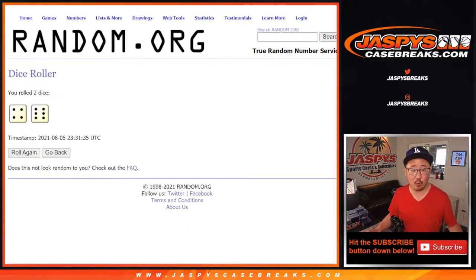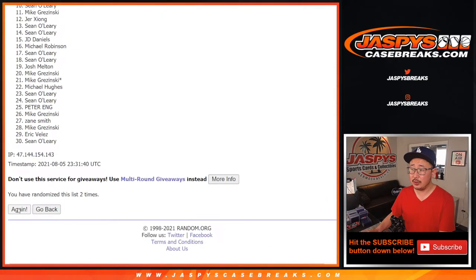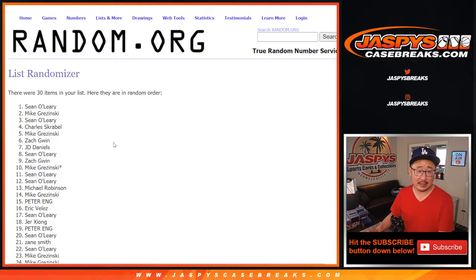Let's randomize it — four and a six, ten times for names and teams. One, two, three, four, five, six, seven, eight, nine, and a tenth and final time.